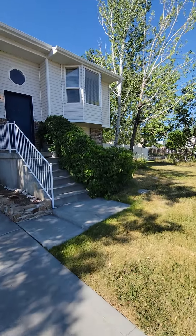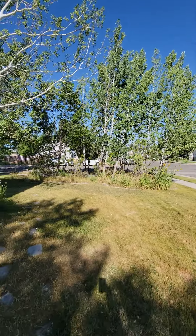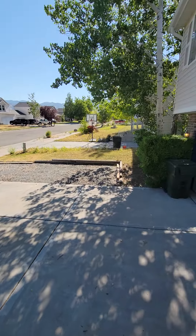Roof is relatively new. Some great landscaping here with some nice quake and aspen trees. Good sized lot. Got some extra parking on the side if you want to bring your RV or whatnot over there.